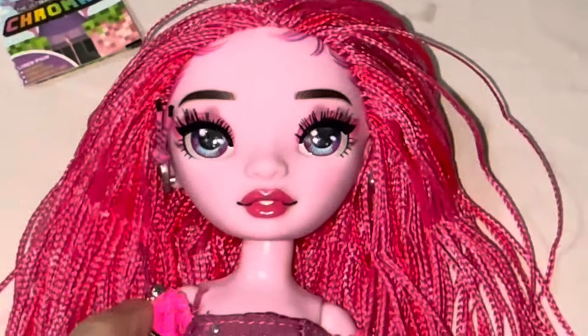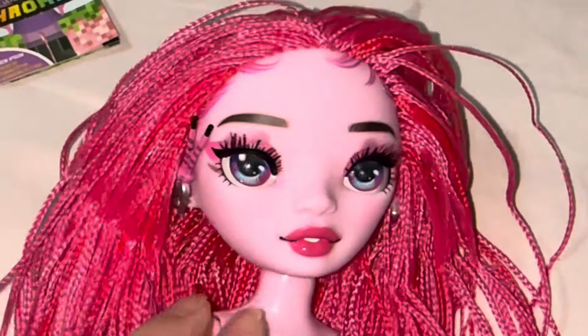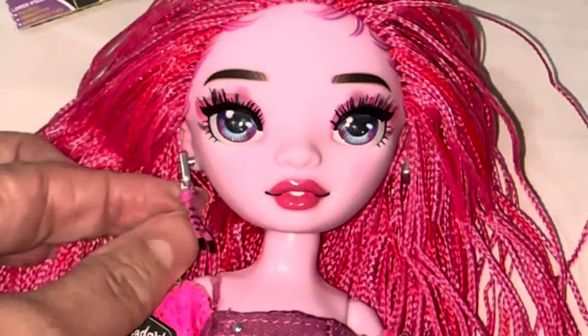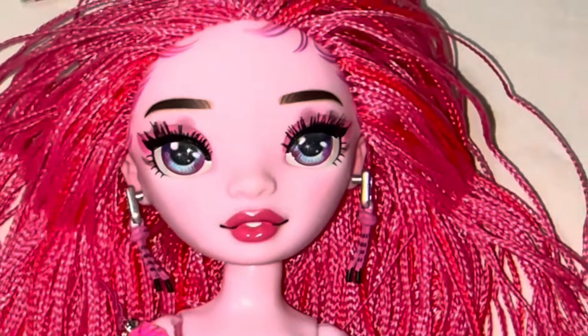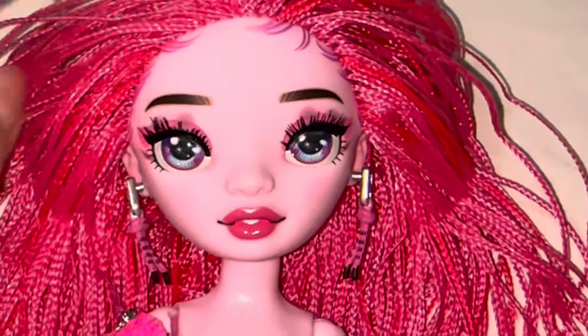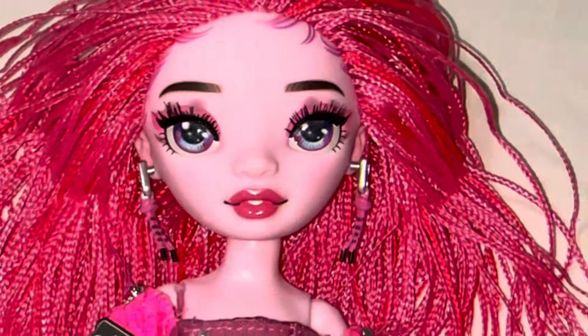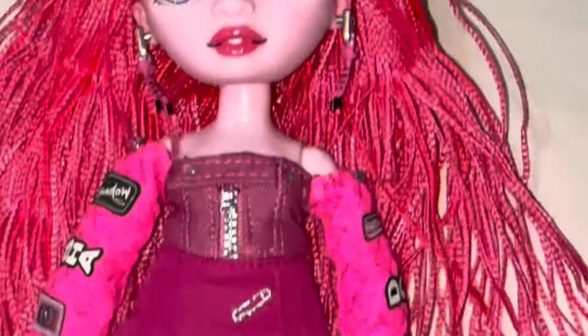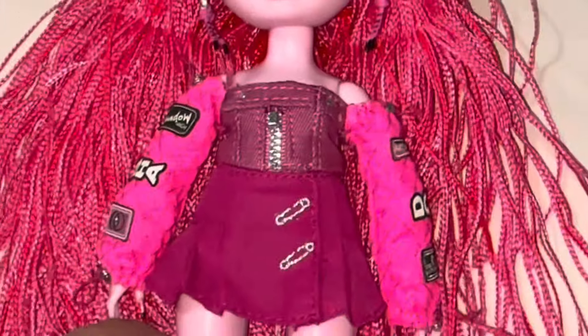Look how pretty she is. Look at that face. Oh my gosh, I love her so much. She has the pink eyeshadow, some highlighter on her eyes. She's got really nice earrings and she has little edges that you can actually feel and micro braids and a beautiful pink face. I also love her glossy lips and the outfit is cute. It's not too great, but it's well made.